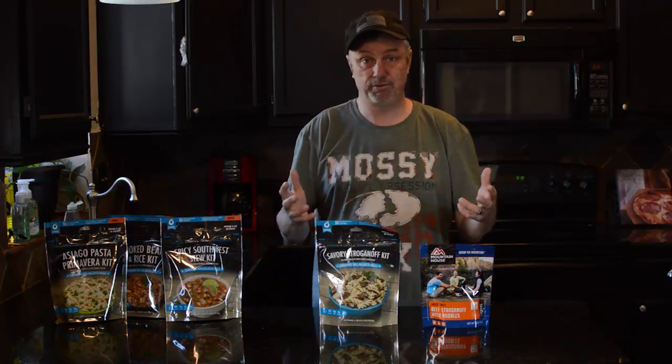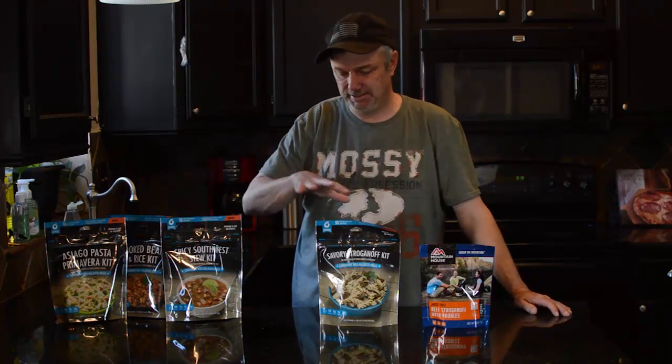Regardless of what you're doing — camping, hiking — the family is going to enjoy it. It is camping food, so it's not the best, but it's better than a granola bar or something like that.